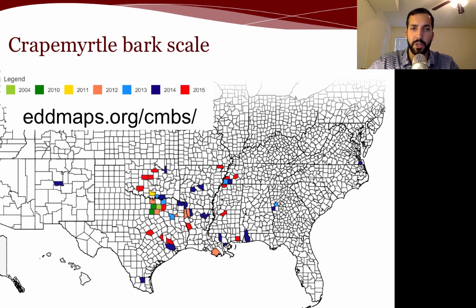The current distribution map is available on eddmaps.org/cmbs, where anyone can report a potential sighting of crape myrtle bark scale for entomologists to approve. As you can see, they're pretty widely spread — all the way out in Virginia and pretty much all over the south. Any spaces not yet colored may simply not have been reported, but there's a good chance it's already there.